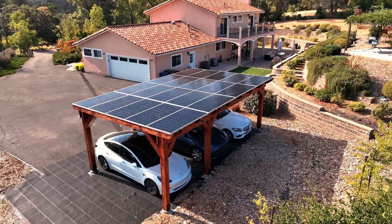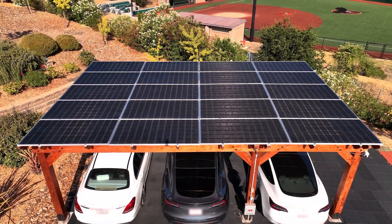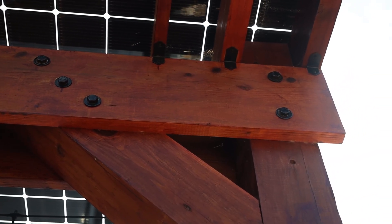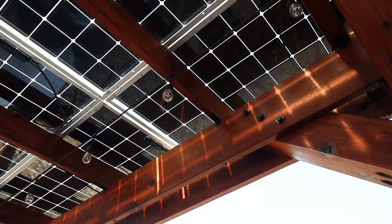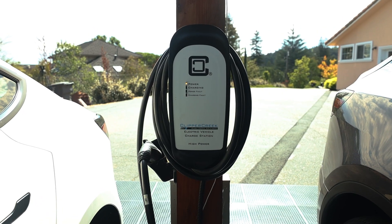We can often create all of the electricity that your home needs, as well as for EV charging. Our projects are fastened together with galvanized lag screws and Simpson strong-tie fasteners. We also include an outlet and market lights with every installation. We can also add on other features like floodlights and EV chargers.